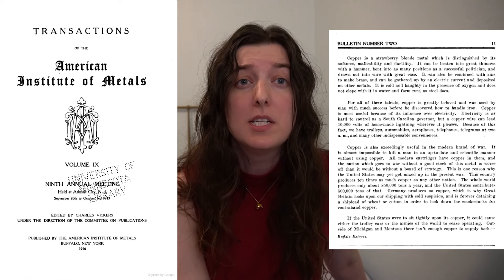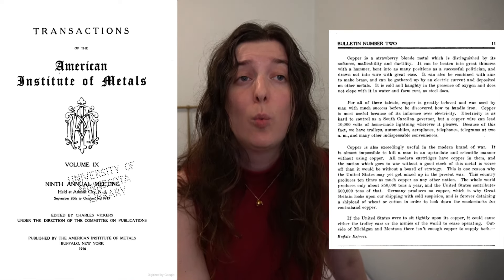Daniel Jackling got praise for producing tons of copper. And although copper might just feel like a material for pennies, it was electrifying all of the United States. During World War One, copper had become an essential part of the war effort. The American Institute of Metals Trade Journal said at the time, quote: 'It is almost impossible to kill a man in an up-to-date and scientific way without using copper.' Copper was needed for weapons, tanks, airplanes, and submarines. The U.S. was a major exporter, and copper prices rose three times from the start of the war to when the U.S. entered.